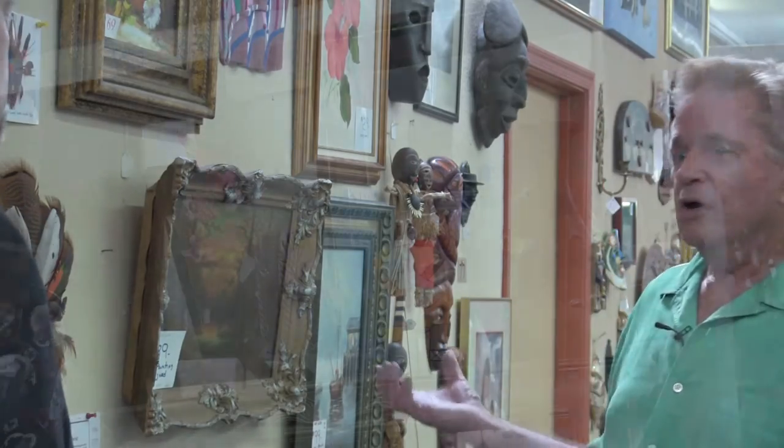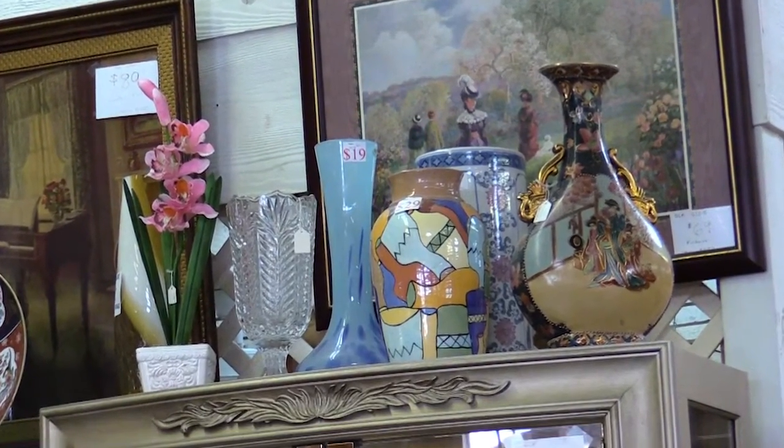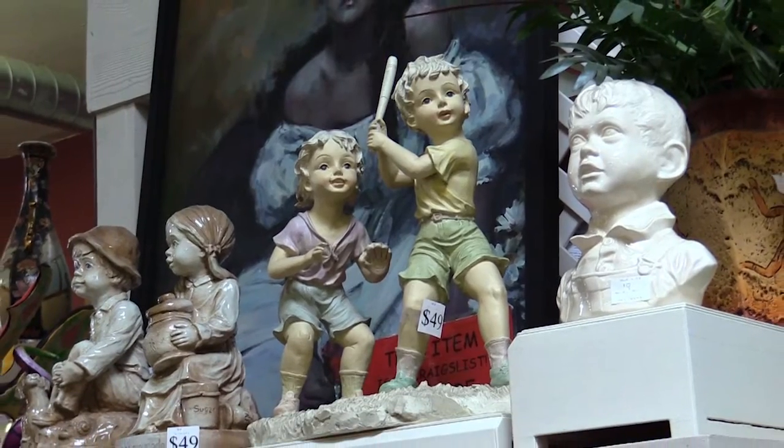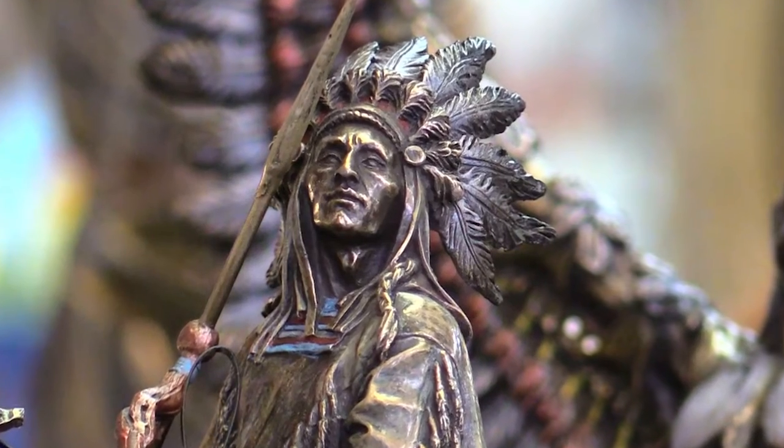Pretty much everything on this wall comes from an estate sale. It's what people have collected in their lives, and then they pass away. A number of dealers will have sales on the weekend and sell all of these items. I make a practice of getting out there on Saturdays and finding what might fit for resale here.